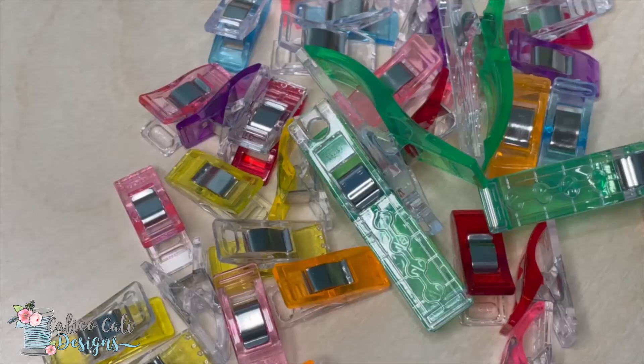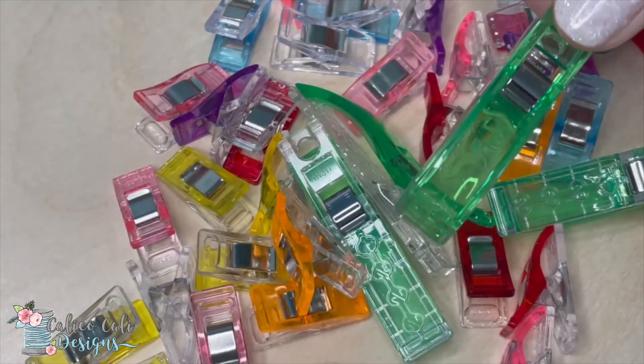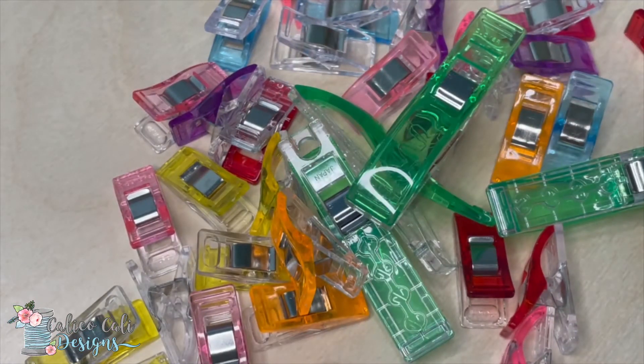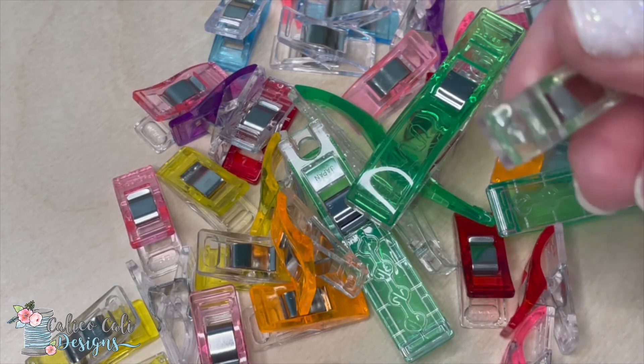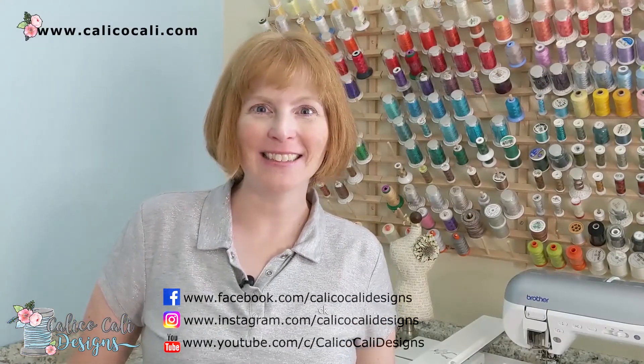Next up: Clover clips. These come in a variety of colors and sizes — perfect to help with binding, or places where you can't use pins. They also work great as an impromptu hair clip!